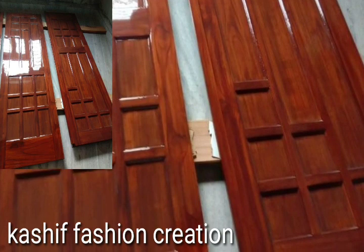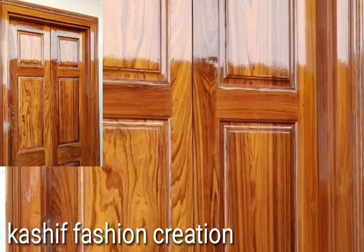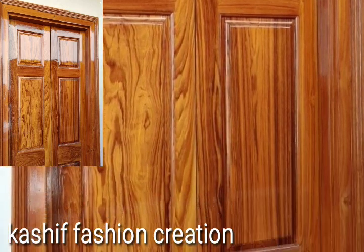Watch my full videos and enjoy new, old, unique wooden door ideas — sheetwork door designs, embroidery door ideas, and stylish lock door designs.